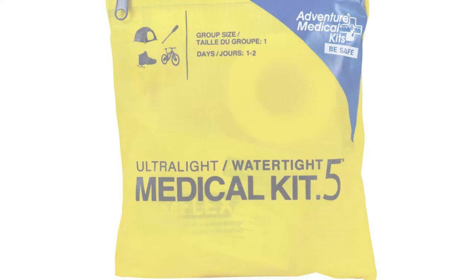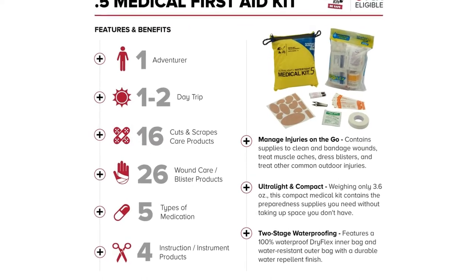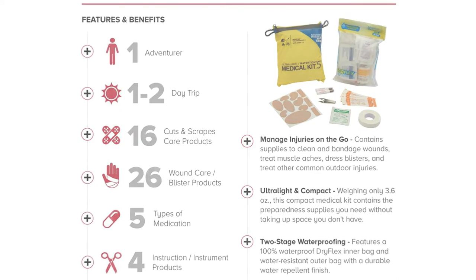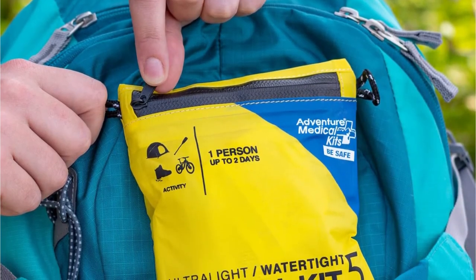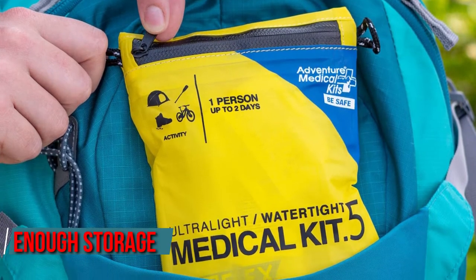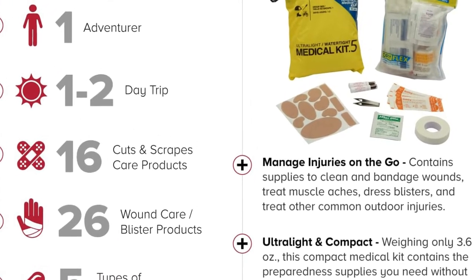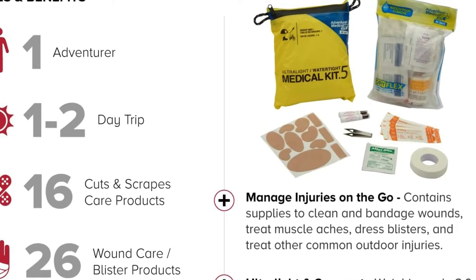In case you require first aid supplies, the AMK Ultralight and Watertight 5 emergency medical kit is a fantastic option. This kit won't take up much room on your bike. It has a watertight dry-flex liner that keeps it dry in bad weather and includes items that will treat common ailments. There's also enough storage inside for extra supplies. Antiseptic wipes, butterfly bandages, and pain, inflammation, and allergy medication are among the items included.